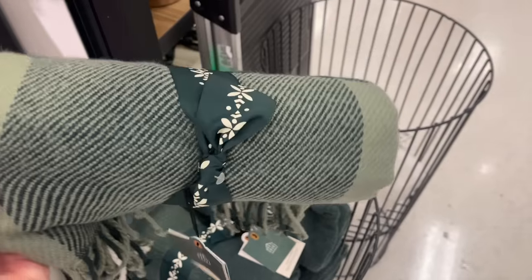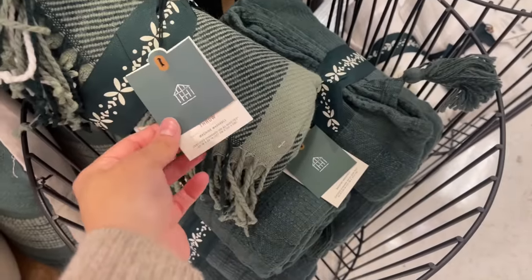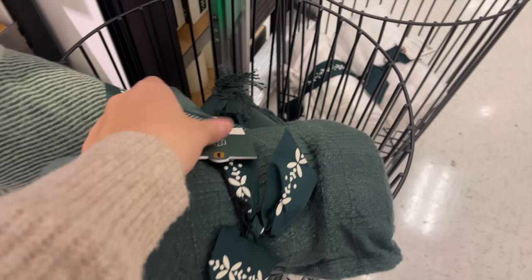Moving on to more throw blankets: they had a really pretty green one for $19.99, and the same textured blanket as before but in green, also $29.99.